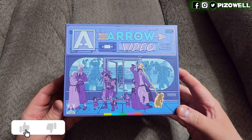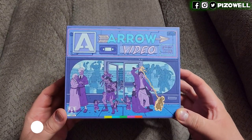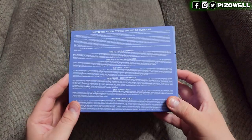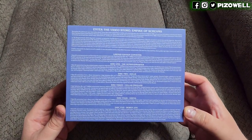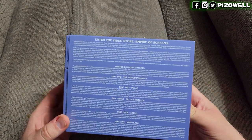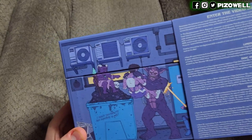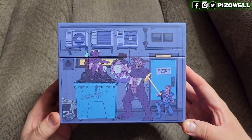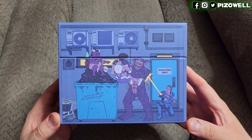First, let's take a look at the box set itself. I like the artwork and the colors on the card — I think this is called an O-card, but I might be mistaken. You've got the Arrow Video storefront design here with a number of characters from the movies included in the set. On the back of the card, we have the list of limited edition contents, as well as the five movies included with their individual specs and special features.